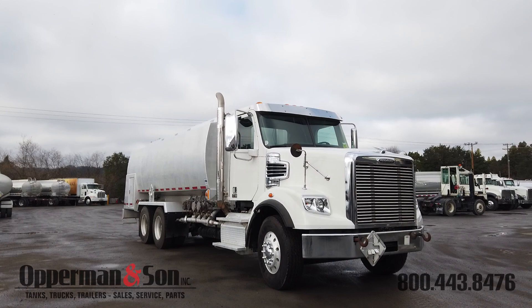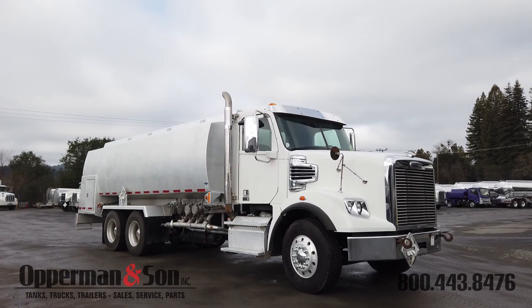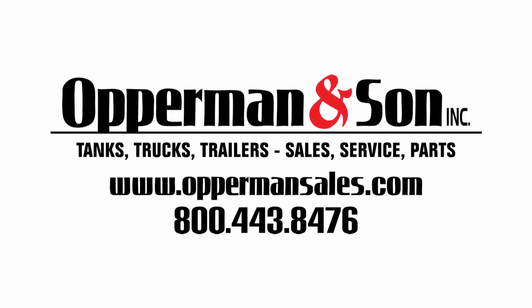If you have any more questions about this fuel delivery truck or any of the other fuel delivery trucks in our inventory, give us a call at 800-443-8476 and check us out on the web at www.oppermansales.com.